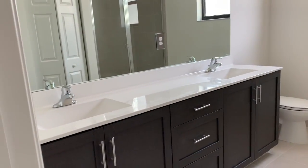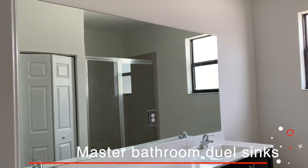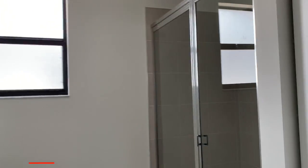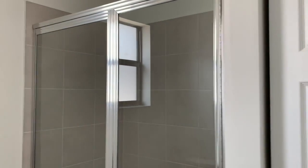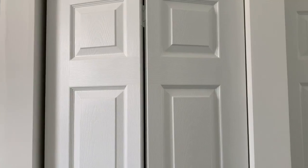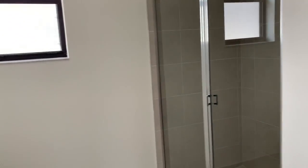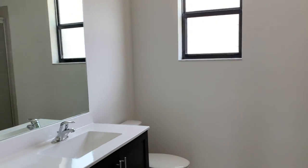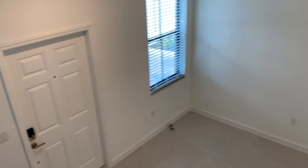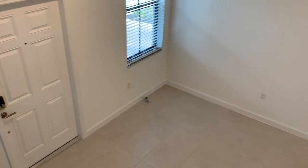Entering into the master bathroom. Double sink, nice mirror, and good size shower. You also have a closet — it can be linen or whatever you want. Look at the light of this unit. This is a view of the living area from the stairways.